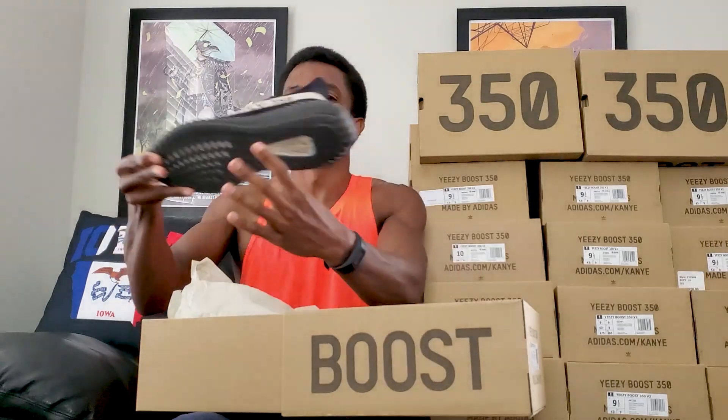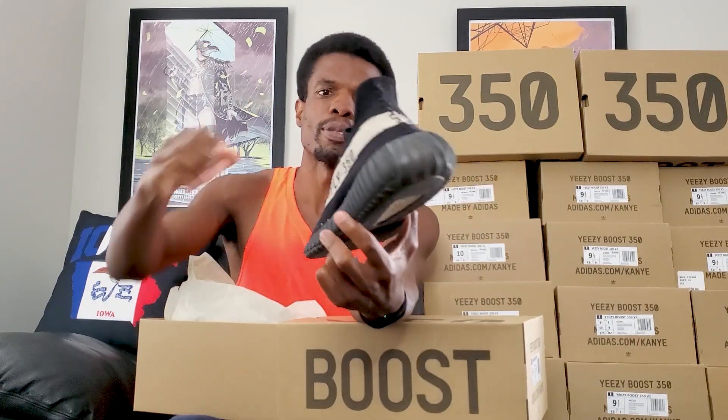Starting with this 350 box right here. These are like the Oreo release from the end of 2016 — my first pair of Yeezys, which is why I wanted to start with them. They've been through a fair amount. Back then, Yeezys actually mattered to people; nowadays it's like, well, whatever, it's just another shoe. But then, since not everybody had them, it was like, wow, Yeezys!